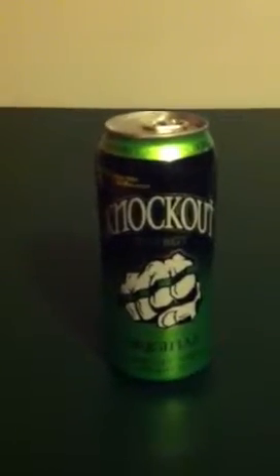Hey guys, this is a 99 cent twofer. Nothing really special here — I don't have anything brand new, but I do have this.